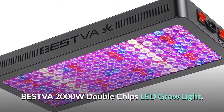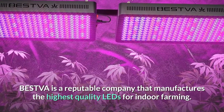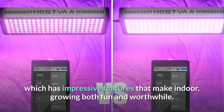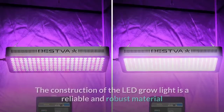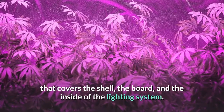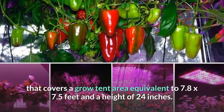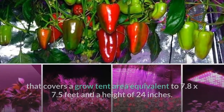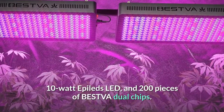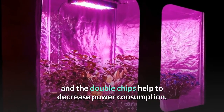Number 4: Bestva 2000W Double Chips LED Grow Light. Bestva is a reputable company that manufactures the highest quality LEDs for indoor farming. The Bestva DC Series 2000W LED Grow Light has impressive features that make indoor growing both fun and worthwhile. Its construction uses reliable and robust materials covering the shell, board, and inside of the lighting system. The unit provides a full light spectrum that covers a grow tent area of 7.8 by 7.5 feet at a height of 24 inches. It comes with 5W LEDs, 10W Epileds LEDs, and 200 pieces of Bestva Dual Chips. The 10W LEDs produce intense lighting essential for proper crop growth, and the double chips help decrease power consumption.